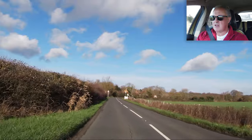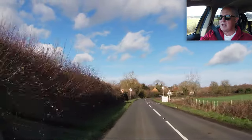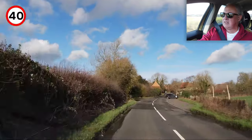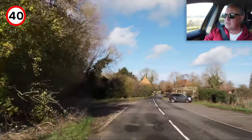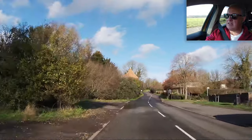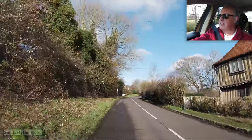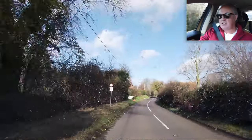Into Smallhithe. Got a National Trust building on the right there — look at it. Old Tudor building. What is it called? Smallhithe Place. There's a tiny theatre in there; I think it seats about 20 or 30 people.